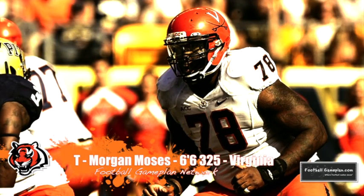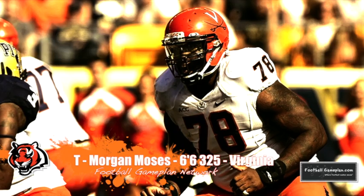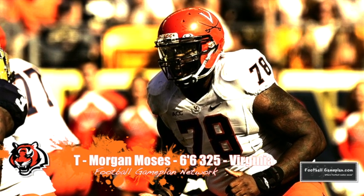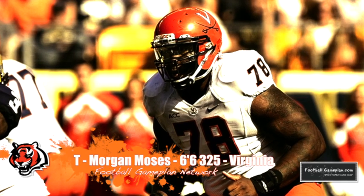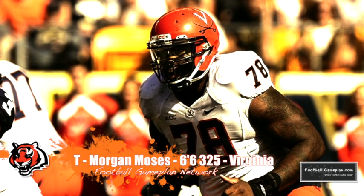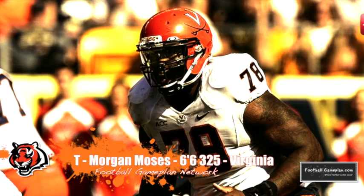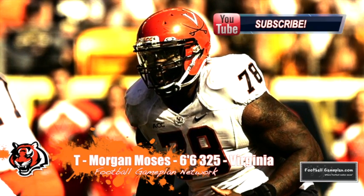In the first round I have the Bengals selecting Morgan Moses out of Virginia — an excellent tackle prospect that has played well at left tackle as well as at right tackle while in Charlottesville. He's a dancing bear that'll allow Andrew Whitworth to kick back down inside at guard, and free agent Marshall Newhouse to serve as a swing tackle, helping the Bengals strengthen the edges on that offensive line.